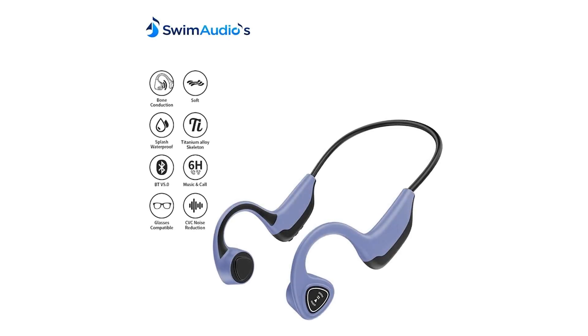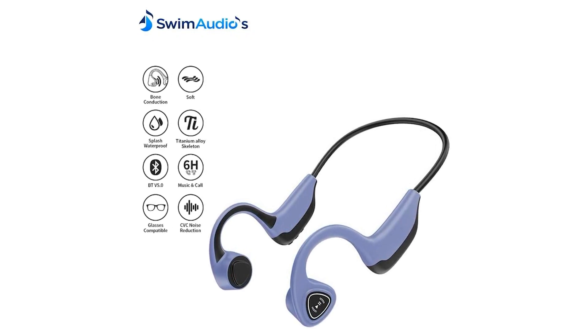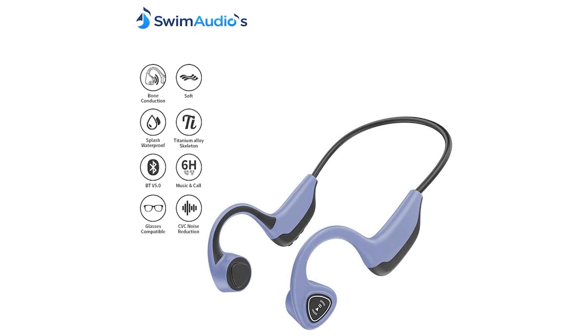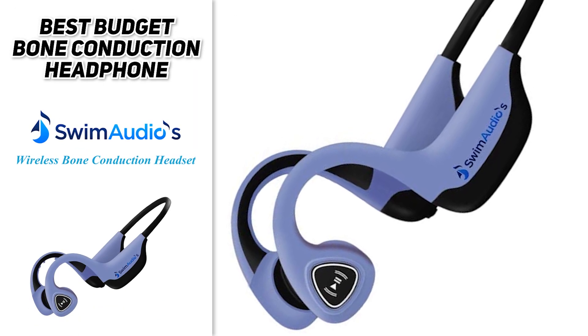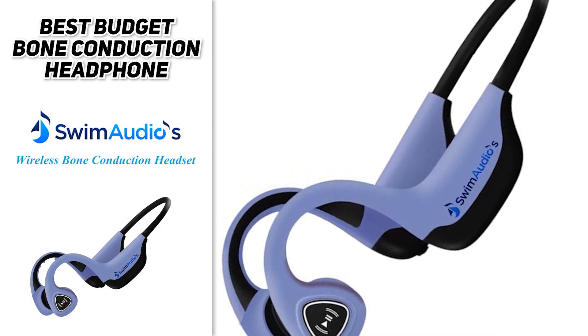In conclusion, the Swim Audio wireless headset is quite easy to use and comfortable to wear. The Bluetooth connectivity is quite strong and it has a large internal memory storage. Accessories that come with the device include one USB cable, user manual, and earbuds for cases when you want to enjoy music indoors.